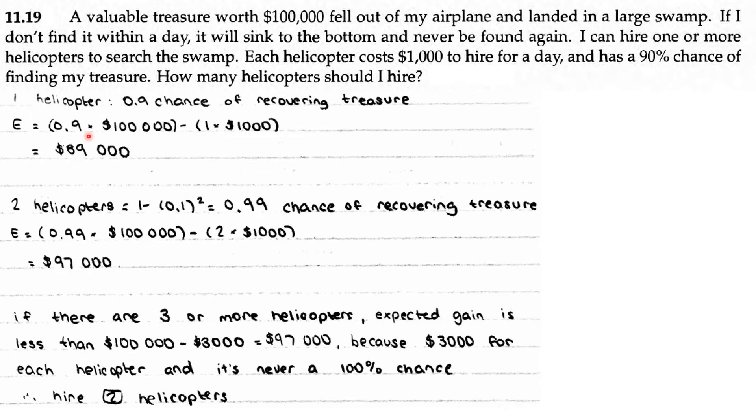If you hire one helicopter, there's a 0.9 chance of recovering the treasure. The expected value is 0.9 times $100,000, because the treasure is worth this much — 0.9 is the probability — minus 1 times $1,000, because that's the cost to hire it. The expected outcome is $89,000.